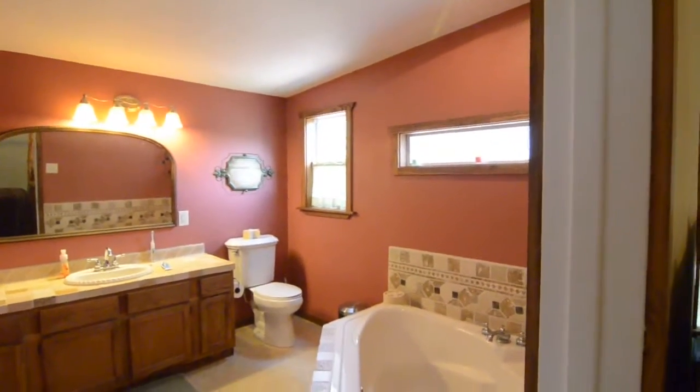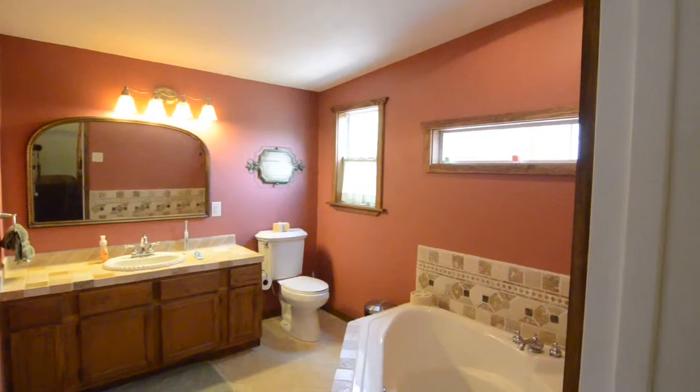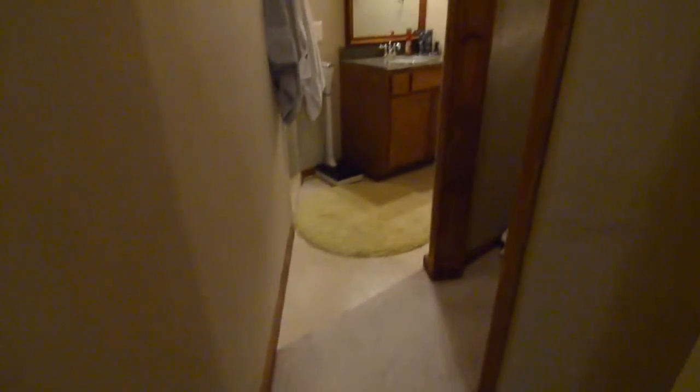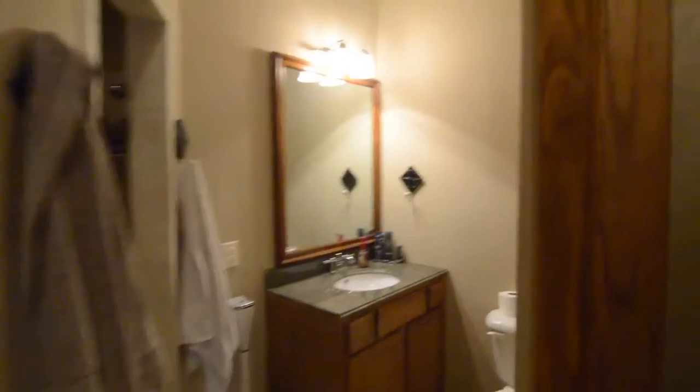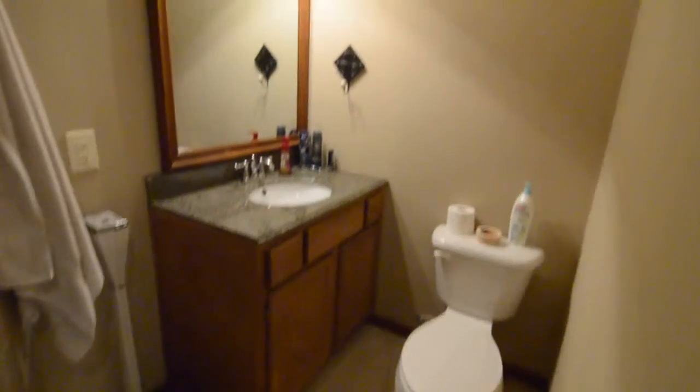One of the unique features of this home is the master suite — it actually has two bathrooms. The first one has a corner tub as well as a closet to the left. Walking across the master, there's another closet on this side, and actually another closet to the right as well. So there are two bathrooms and three closets in the master suite. The second bathroom features granite counters on the vanity and a very large shower with a seating area.